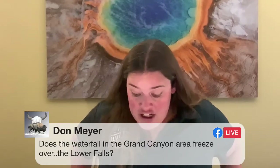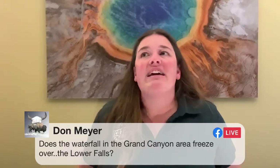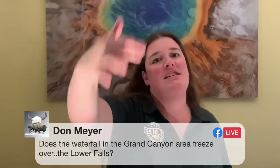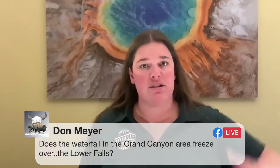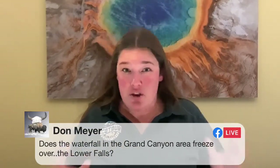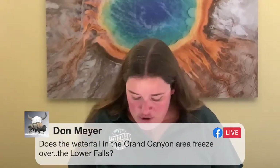Don asks: does the waterfall in the Grand Canyon of the Yellowstone — the Lower Falls — freeze over? It doesn't freeze over entirely, but in very cold winters it's not uncommon to see it freeze sort of a shell over the top — you can still see water seething out, but there's kind of an exterior casing. Some winters it's only about halfway up the falls as the ice builds its way up, and some winters it's practically covering over the entire waterfall. It gets so cold up there in the canyon.